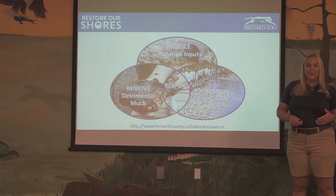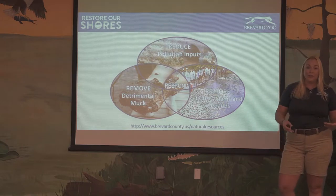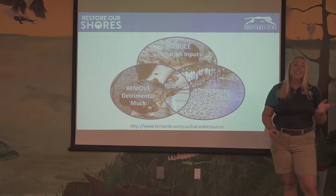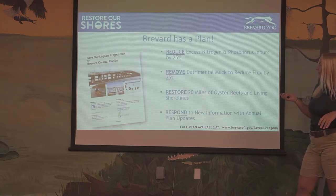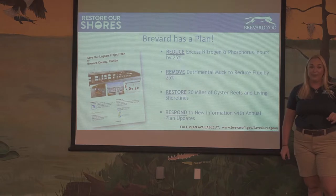The plan is to restore 20 miles of oyster reef and living shoreline over the next 10 years. That 20 miles of oyster reef and living shoreline should be enough to filter the volume of the lagoon annually. The fourth part is to respond — so we want to respond to any new information we learn along the way. This is a 10-year plan, so as we make new advances in science and technology, we want to be able to update those plans. We'll reduce pollution by 25%, remove 25% of that detrimental muck, restore the 20 miles mentioned, and have annual plan updates through our Citizens Oversight Committee.